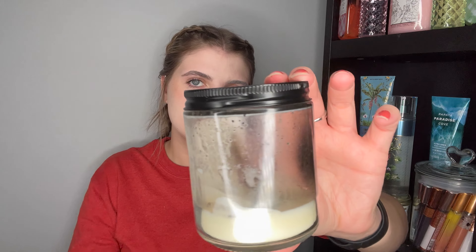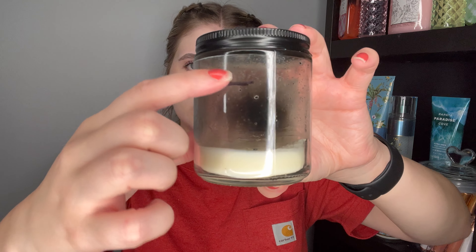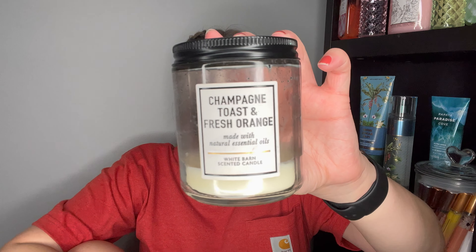Last but not least — Champagne Toast and Fresh Orange. This one was meh to me. I used up a portion of it this month, but my new lighter has an insane flame that was scorching the side of the candle and made it super dirty. The champagne toast and fresh orange blend combination was yummy, but I think this scent would be really great in body care form rather than as a candle.